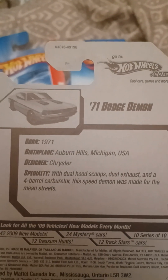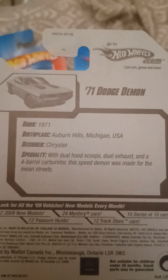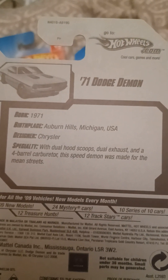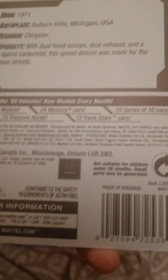We got the 1971 Dodge Demon and it's from 2009 New Models 2009 and it's number 13 out of 190. Says born 1971, birthplace Auburn Hills, Michigan, USA, designer Chrysler. With dual hood scoops, dual exhaust and a four barrel carburetor, the Speed Demon was made for the mean streets. And it has a copyright of 2008 and Dodge trademark on the back.